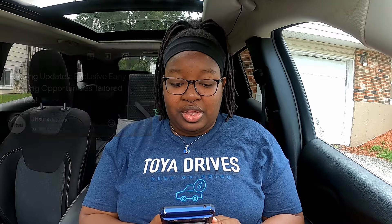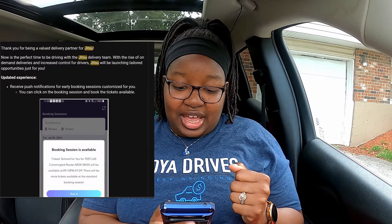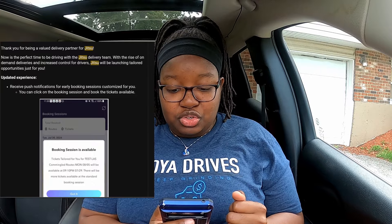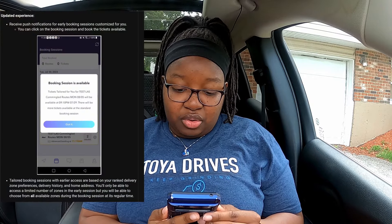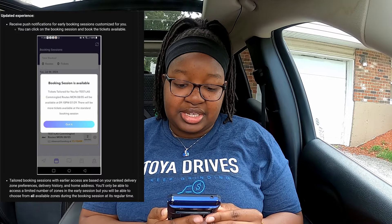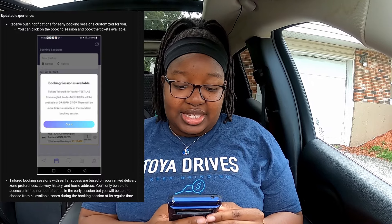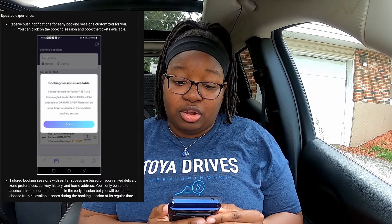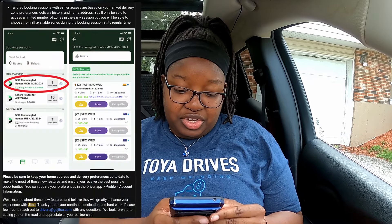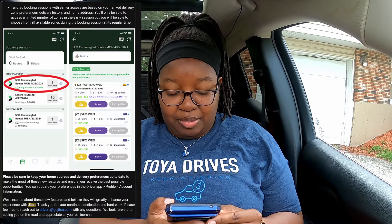The title of this email reads: 'Exciting updates — exclusive early booking opportunities tailored for you.' It says Jitsu will be launching tailored opportunities just for you, with push notifications for early booking sessions customized for you. Tailored booking sessions with earlier access are based on your ranked delivery zone preferences, delivery history, and home address. You'll only be able to access a limited number of zones in the early session, but you can choose from all available zones during the regular booking session. Make sure to keep your home address and delivery preferences up to date.